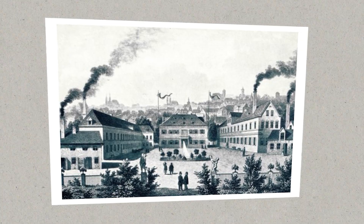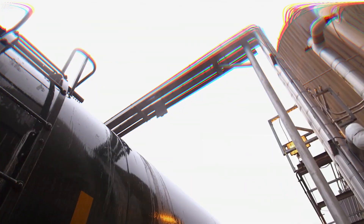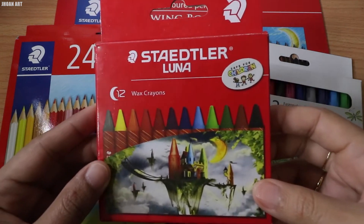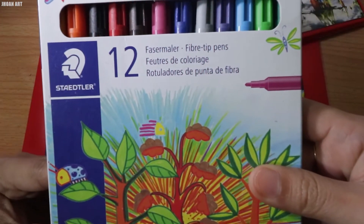In 1962, Staedtler began producing technical pens, and in 1967, the company established a subsidiary in Milan, Italy. During the 1970s, Staedtler acquired the Neumarkt factory, formerly the Eberhard Faber factory. In 2010, Staedtler expanded its product range to include brands like FIMO Modeling Clay, Mali, and Aquasoft, all under the Staedtler name.